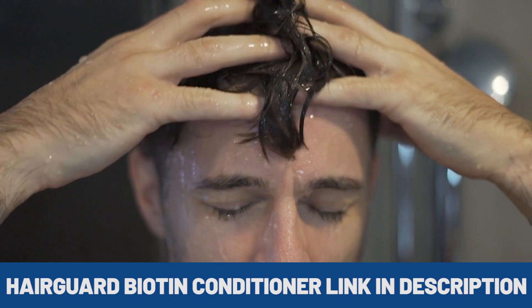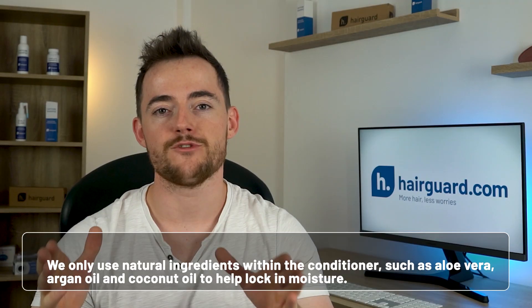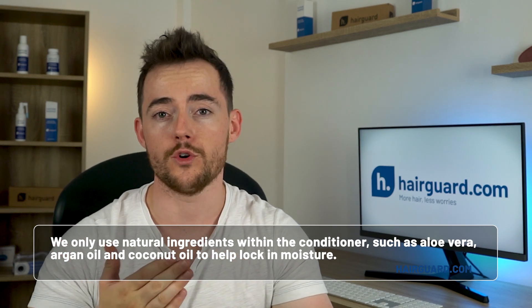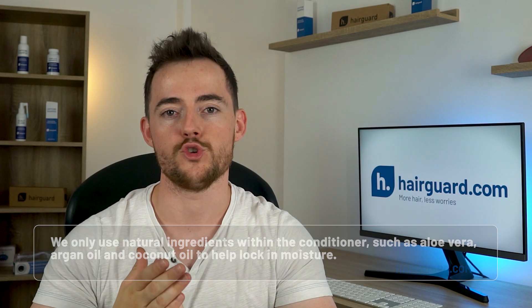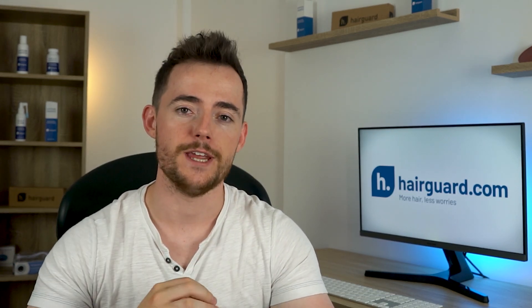I've linked you to the HairGuard biotin conditioner in the description box below. We only use natural ingredients within the conditioner, such as aloe vera, argan oil, and coconut oil to help lock in that moisture. This would be a great option for those in a hard water area that need to rehydrate their scalp.